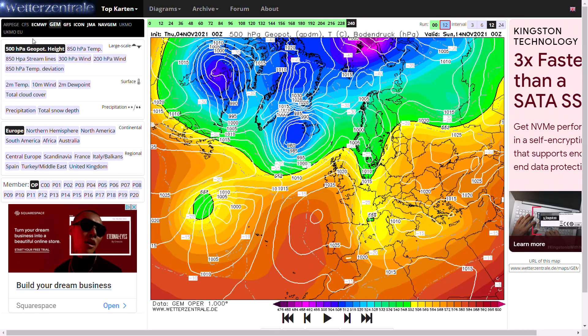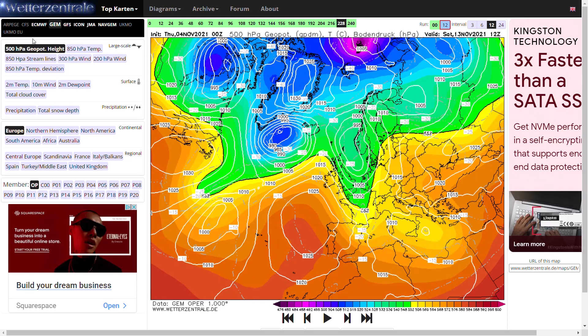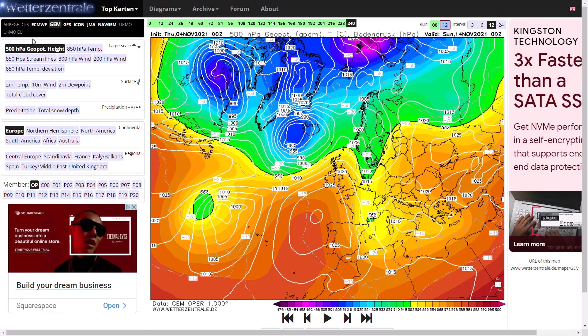Nothing massive, but potentially we could be seeing some warnings around. We do have a yellow warning for wind across northern Scotland at the moment, but it's nothing too major. Beyond that, towards day 10, it does go a little bit stormy. But generally high pressure to the south, low pressure to the north — a typical zonal flow.